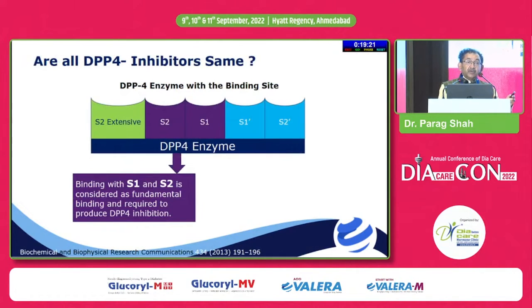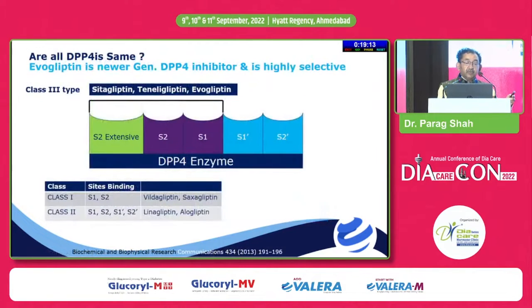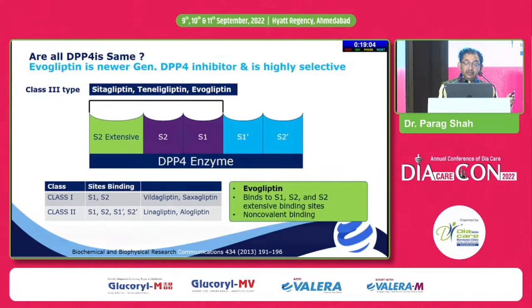We all know how DPP4 inhibitors work — they bind with the S1 and S2 sites of the DPP4 enzyme. Evogliptin, like sitagliptin and teneligliptin, also binds with the S2 extensive site, which makes it a more selective and more potent DPP4 inhibitor.